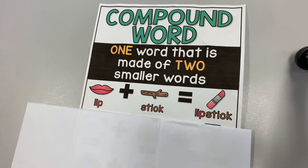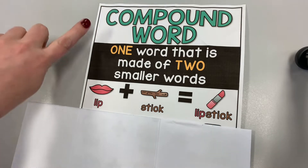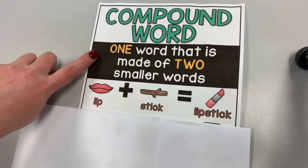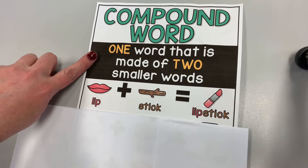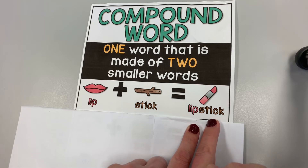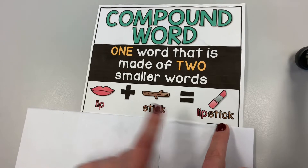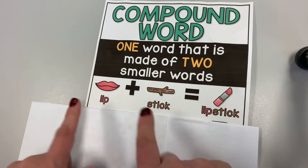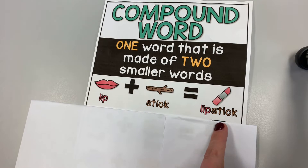Hey friends! This week we are going to be talking about a special kind of word called a compound word. A compound word is one word that is made of two smaller words. Like the word lipstick — lipstick is made up of lip and stick. So lip plus stick together equals lipstick.